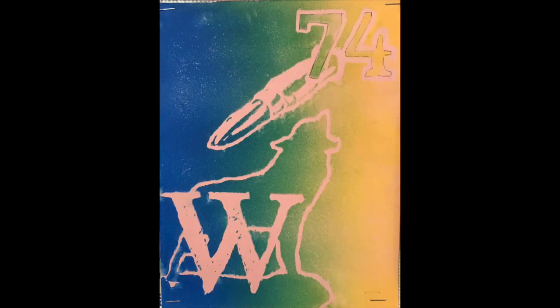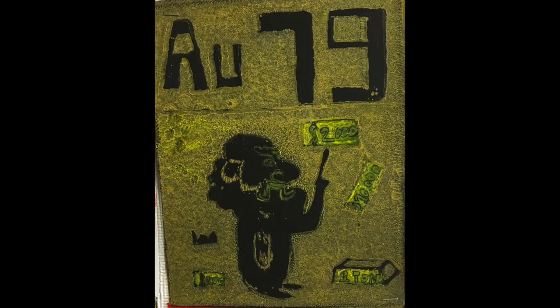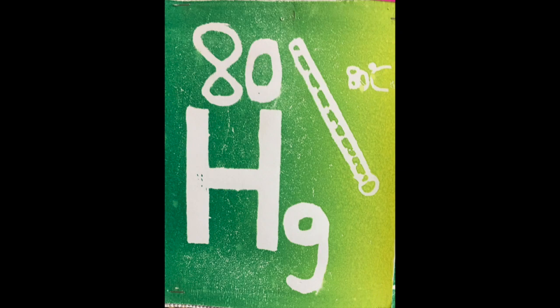Hafnium, tantalum, tungsten and then we're on to rhenium, osmium and iridium, platinum, gold to make you rich till you grow old, mercury to tell you when it's really cold.